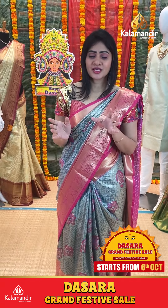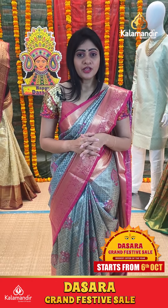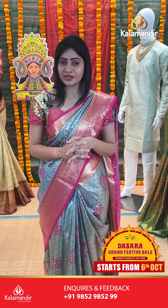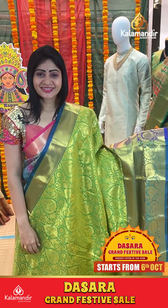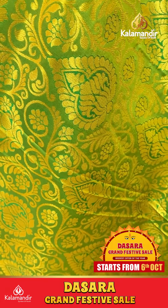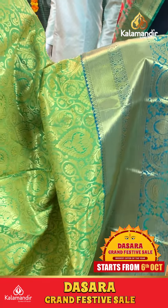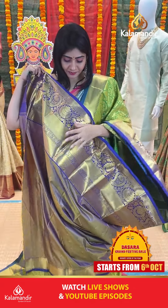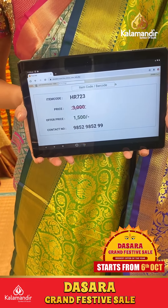Beautiful sarees to drape for Dasara. We conduct 4 live shows every day with different collections and different offers. Don't miss them. Next one is green with blue color combination saree with floral booties all over body. Unique pattern with contrast border with paisleys and florals along with cross kadi. Coming to pallu, zari in pallu with contrast blouse. Item code HR723, offer price 1500 rupees only.